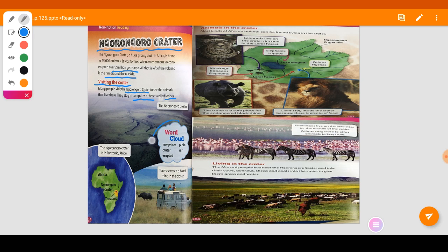Here we have the word cloud I gave you. We have the words: campsites, crater, erupted, plain, and rain. Below you can see the map — this is the Ngorongoro Crater, which is located in Tanzania, Africa.